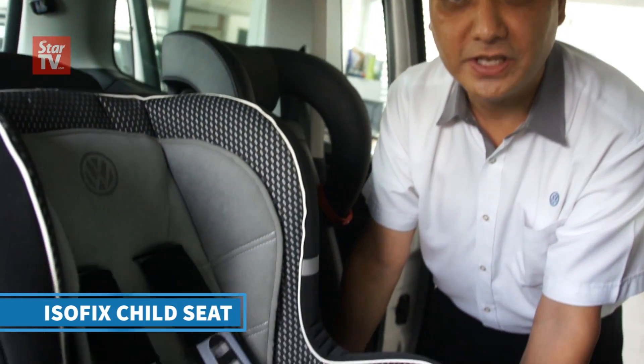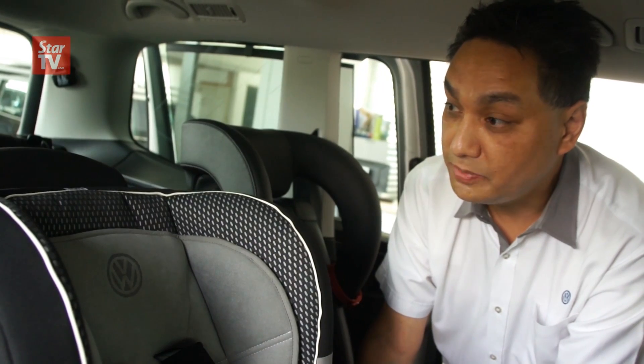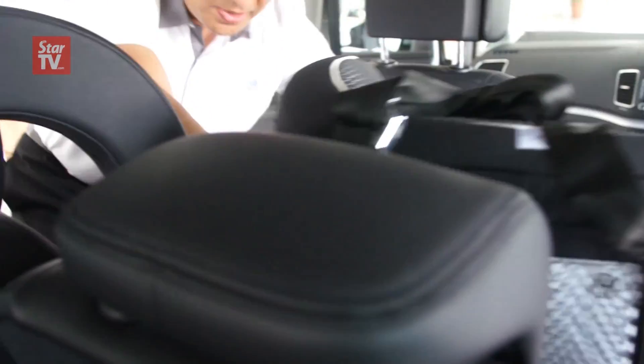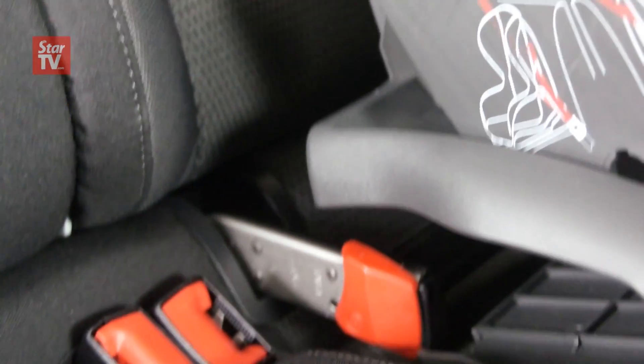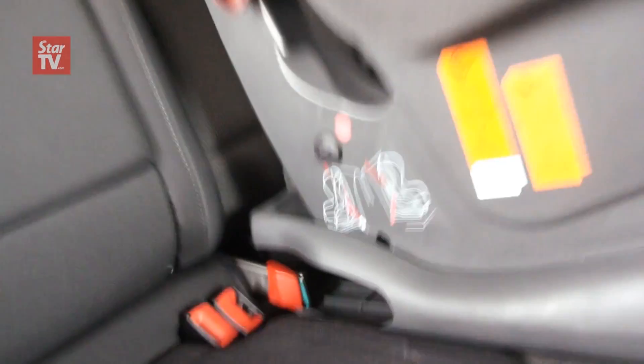One thing I'd like to share with you, which we're very proud of at Volkswagen, is ISOFIX mounting points. It's a safer system because child seating and safety in cars is of utmost importance — it's going to be law and legislation very soon. I'd like to show you how easy it is to put an ISOFIX seat into the mounting points. Here we go — that's it, done, and it's as secure as you like.